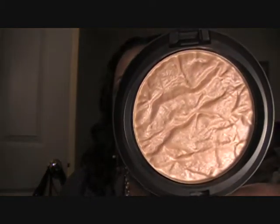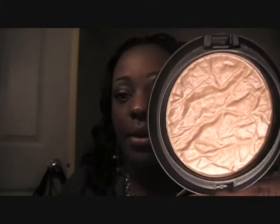I went to the MAC in Columbia and they still had the Shea Le May special reserve highlighting powder, so I picked that up — remember when I told y'all they didn't have it at the other MAC. I also picked up Violetta from the Venomous Villains collection; surprisingly they still had it.